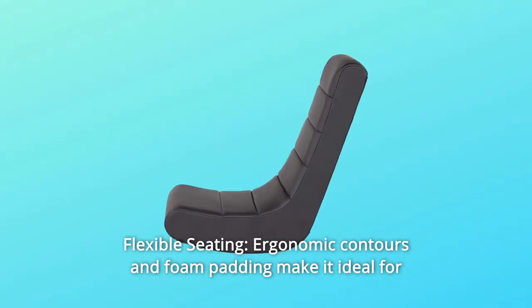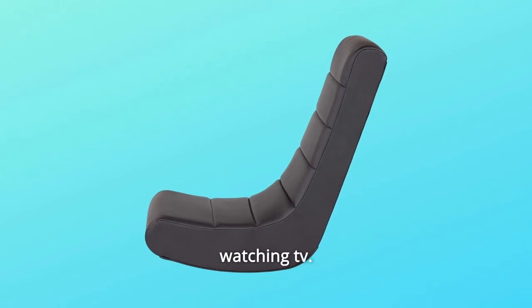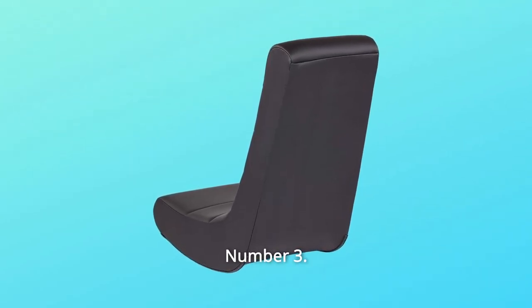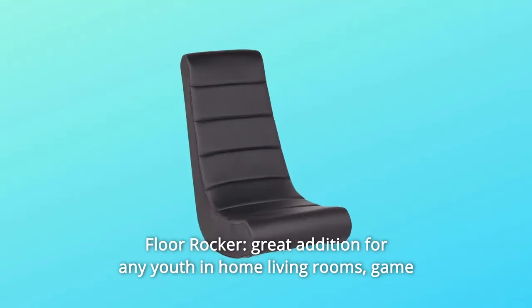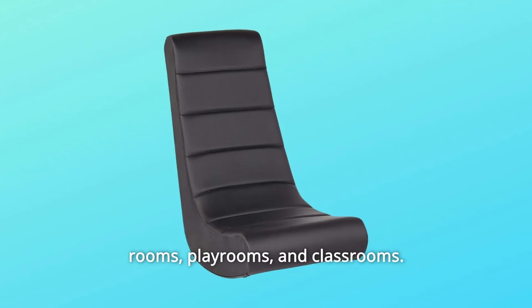Number 2: Flexible Seating. Ergonomic contours and foam padding make it ideal for playing your favorite video game, watching TV, reading, studying, meditating, and more. Number 3: Floor Rocker. A great addition for any youth in home living rooms, game rooms, playrooms, and classrooms.